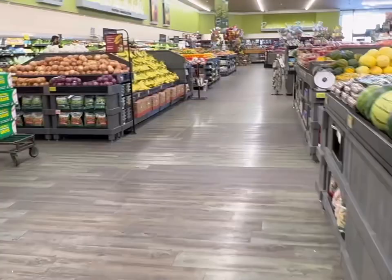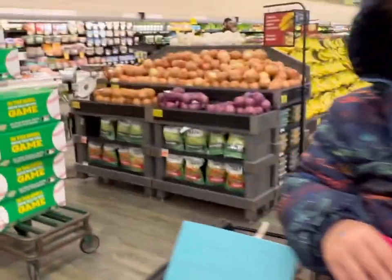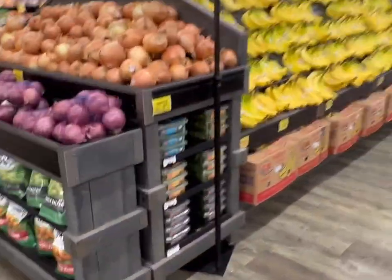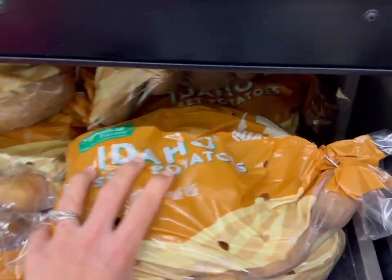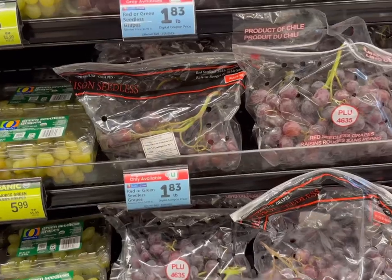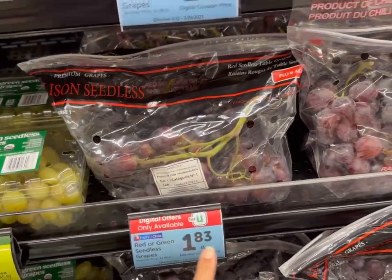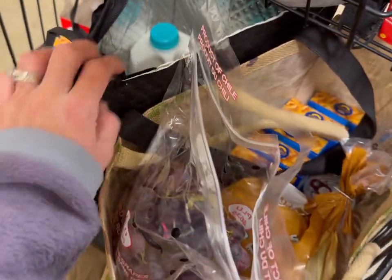All the pasta is on sale today too, but we're going to skip it because we have plenty on hand. Now we're heading to the produce section. I'm getting Idaho russet potatoes for $3.99 for a five pound bag — that's a really good deal. We're also going to get some grapes for $1.83 a pound.